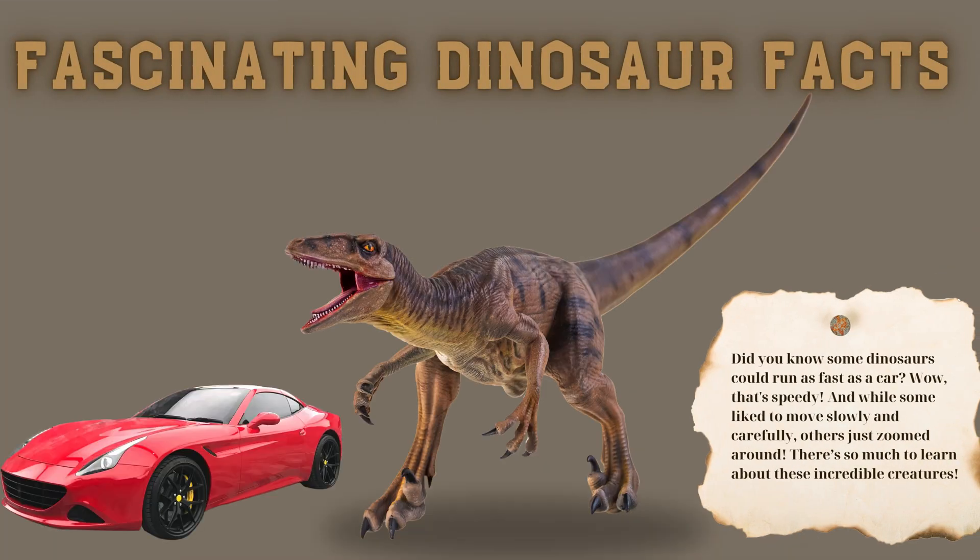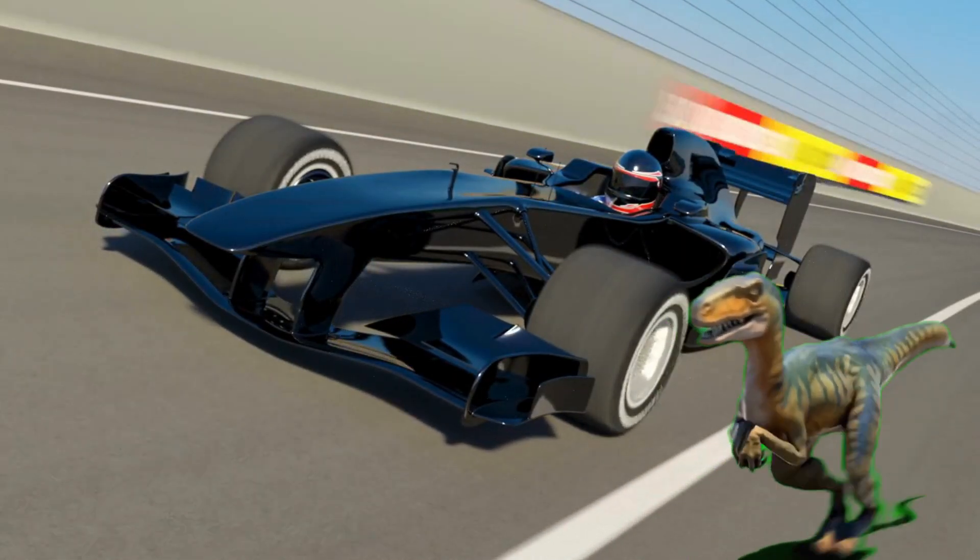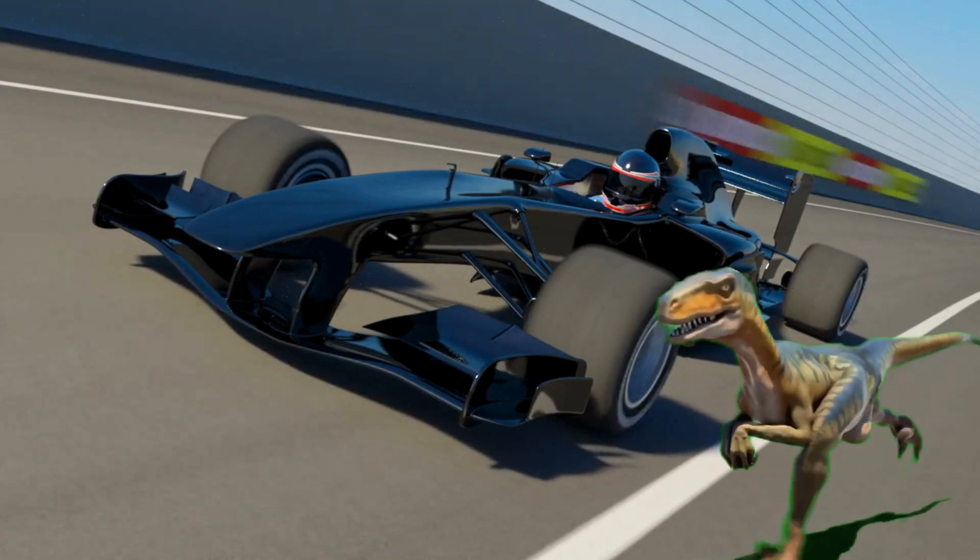Did you know some dinosaurs could run as fast as a car? Wow, that's speedy! And while some liked to move slowly and carefully, others just zoomed around. There's so much to learn about these incredible creatures.